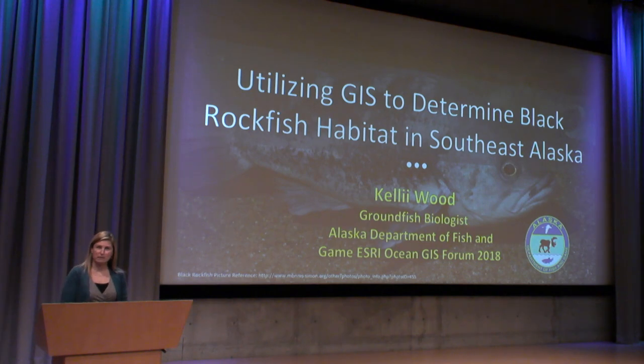My name is Kelly Wood, and I am a groundfish — specifically a rockfish biologist — with the Alaska Department of Fish and Game. I will be showing you how I utilize GIS to determine black rockfish habitat in southeast Alaska.